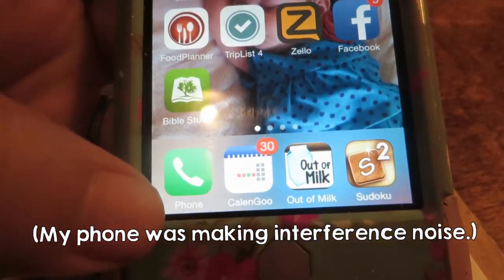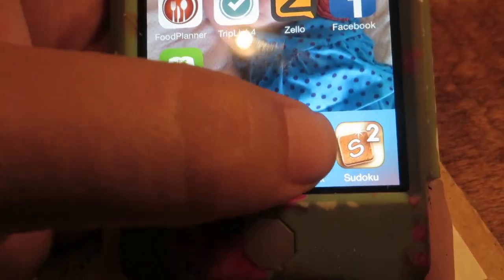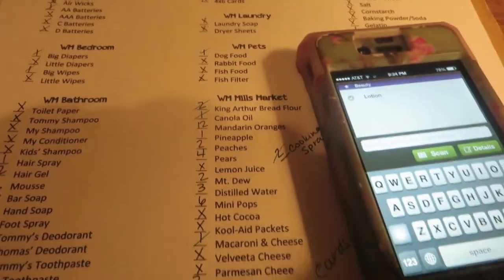Now I've got everything I can into my shopping cart on Walmart's website. Everything else that is not in my Walmart cart is going onto my shopping list app — that's what I'll use when I actually go to the store.